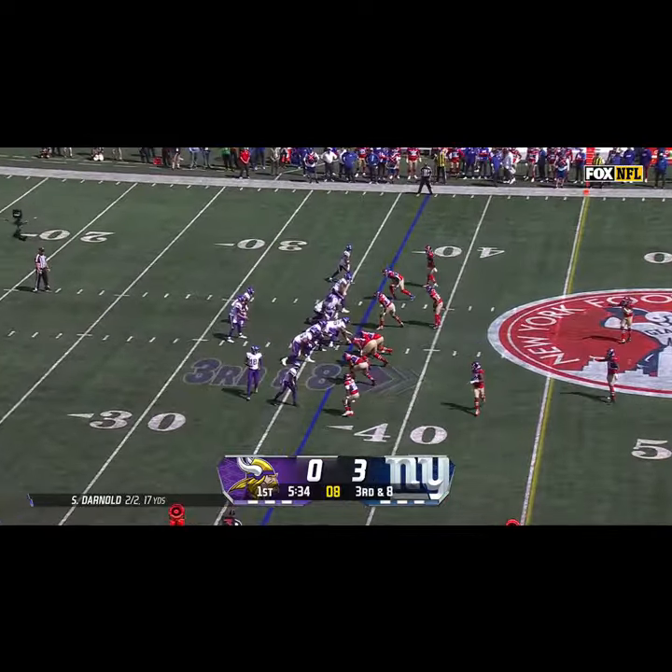Second down at nine — Darnold to Chandler. Darnold airs it out, Jefferson has it — first catch today for Justin Jefferson, and he wanted to push the issue with his arm.